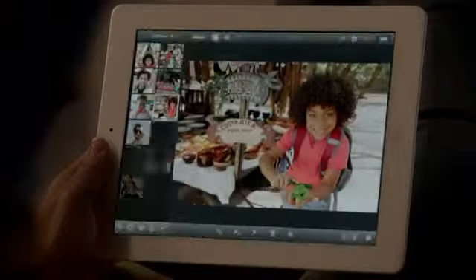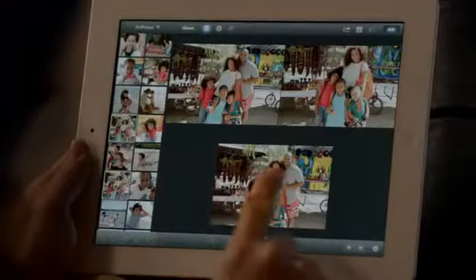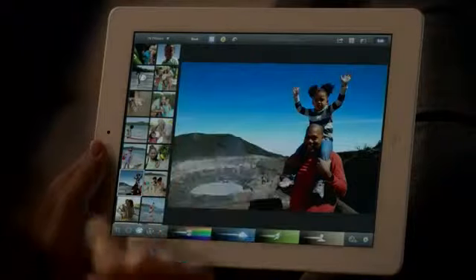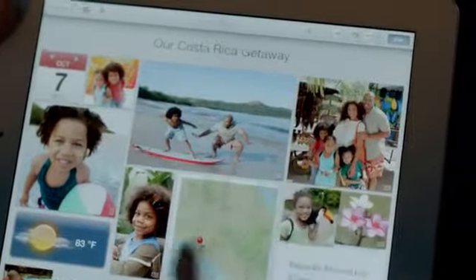We're also bringing iPhoto to the iPad. It's unbelievably powerful and so simple to use. The smart browsing feature lets you go through lots of shots really quickly — just double tap on a photo and it finds others that look just like it, so you can pick your favorite. With multi-touch gestures you can make your blue sky blue, apply dozens of professional-quality effects with just a few taps, and with photo journals you can share your photos in ways you never could before.